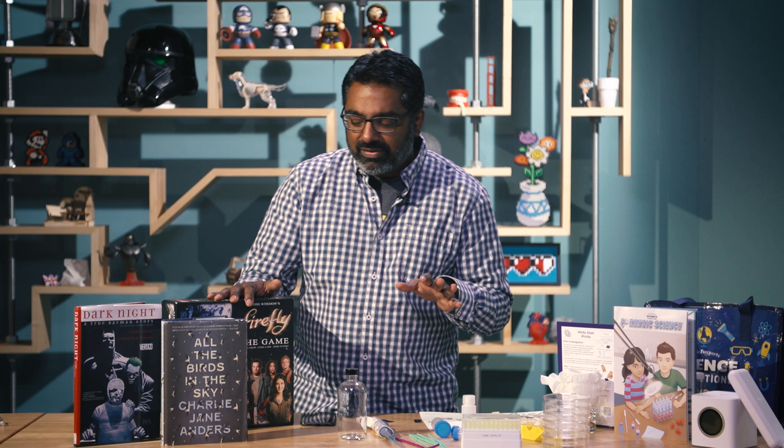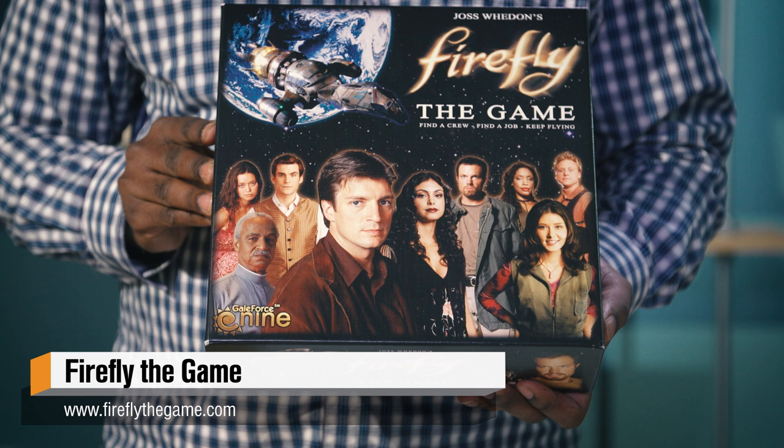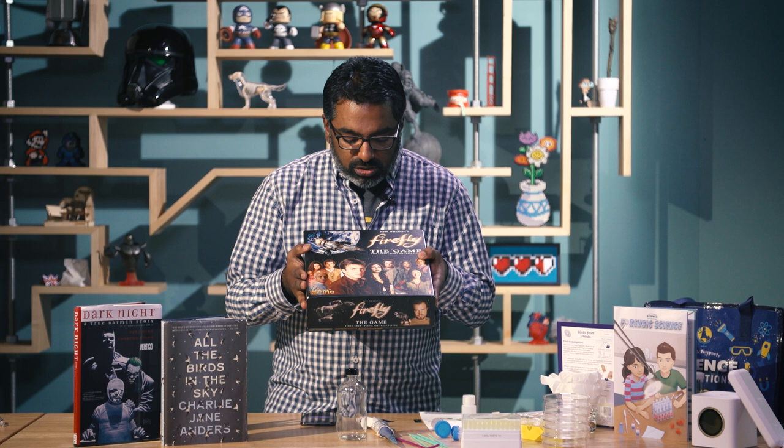Going into the world of science fiction and fantasy — I am a huge fanboy when it comes to Firefly. It's one of my favorite series, and normally I'm not a fan of how a lot of these series have translated into the world of board games. But Firefly the Game, which has been out for a couple of years, is the first departure. I got this for my birthday this year, and it is one of the games I can't put down.